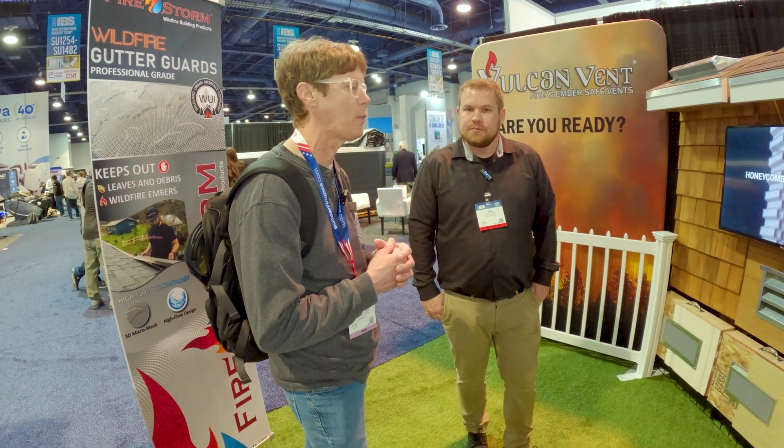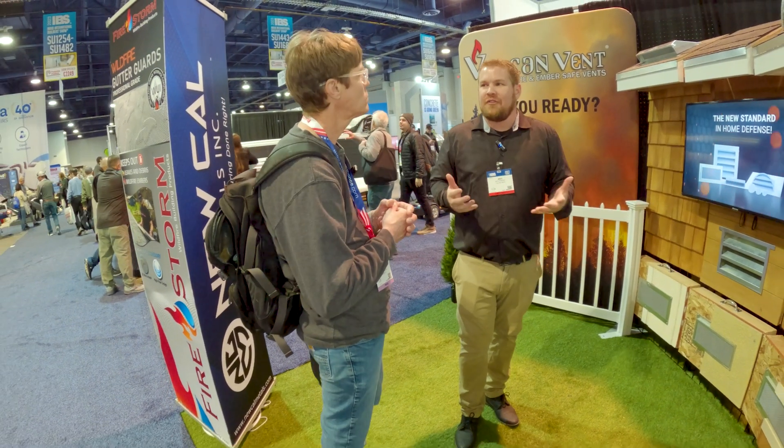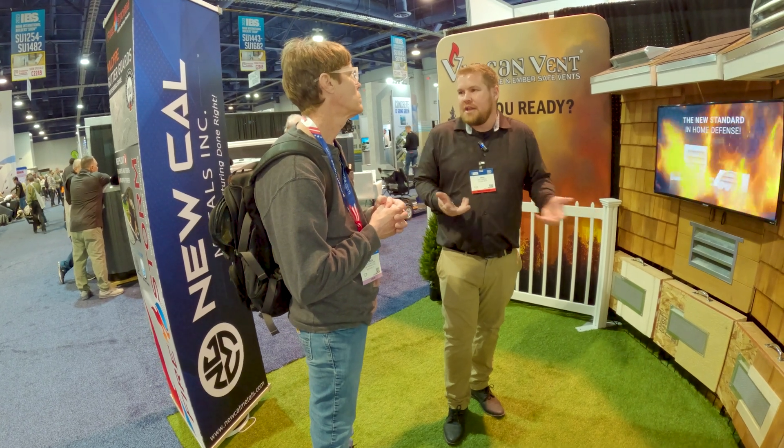Is there a website where folks can go to learn about the different sizes and offerings in the product line? Absolutely. At vulcanvents.com you can learn all about our product — how it works with a video, our net free ventilation area, which is one of the most important things. When you get a fire and ember safe vent there's going to be some extra restriction to the ventilation area. It lists all of that — all about our vents, different sizes, different flange styles. You can learn everything you want right there at vulcanvents.com.